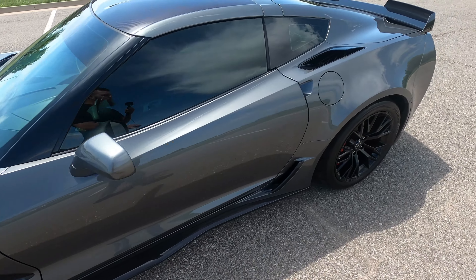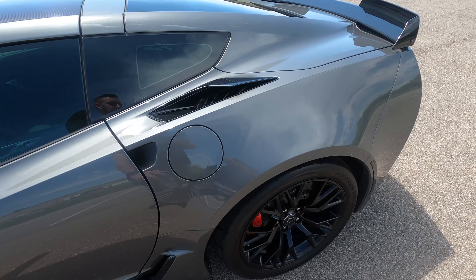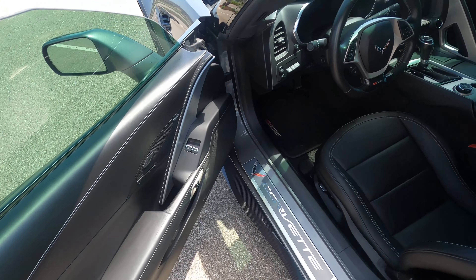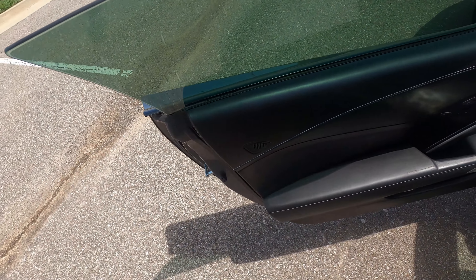Hello everyone, this is our 2016 Chevrolet Corvette Z06. It is a 3LZ trim with 16,557 miles, and it's in really good shape.